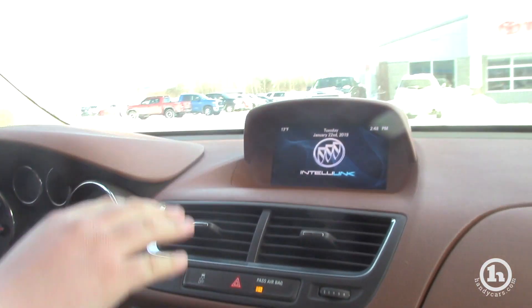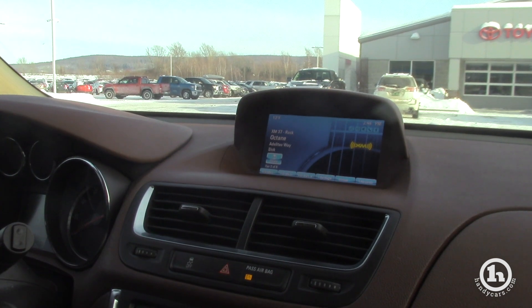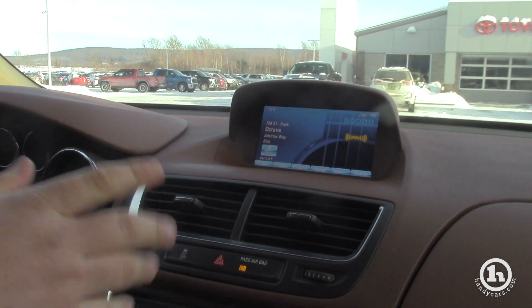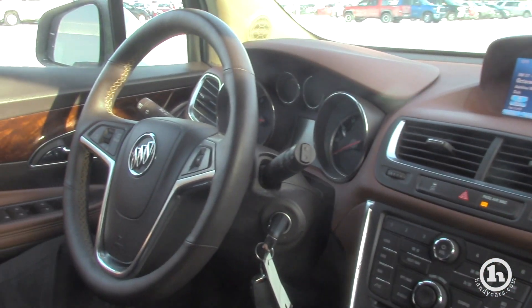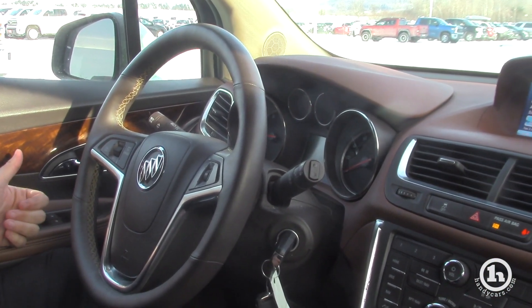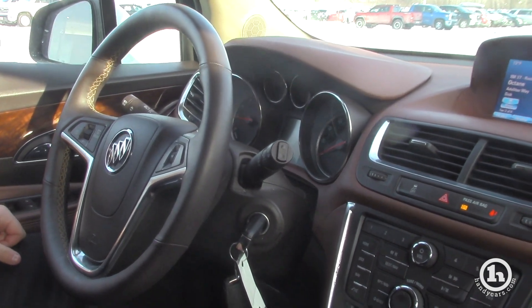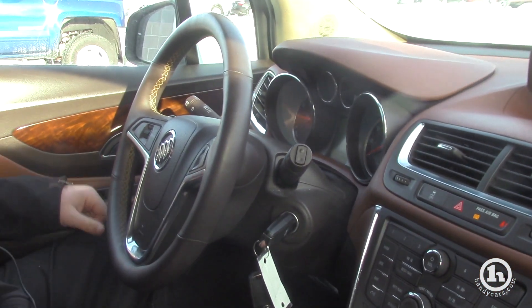You have your infotainment system up there where everything goes to — you have XM radio, AM, FM, and Bluetooth that can be controlled from here as well as on the steering wheel. You have power seats. The Buick Encore, especially for a 2015, just has all the features you could possibly want in a vehicle — plenty of space, it's nice, and it has all-wheel drive.